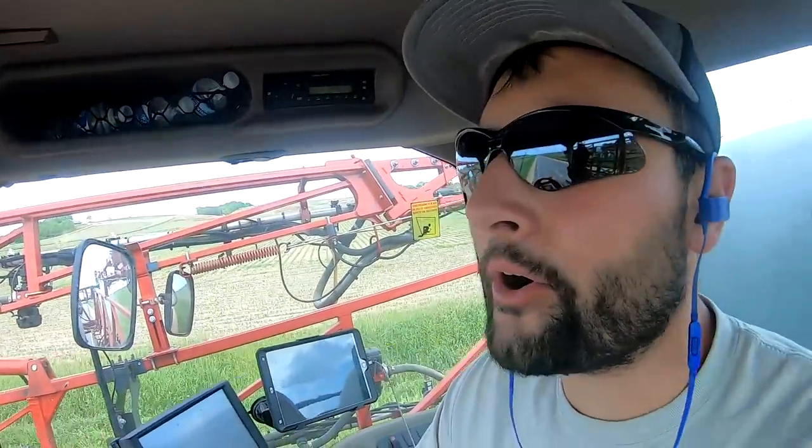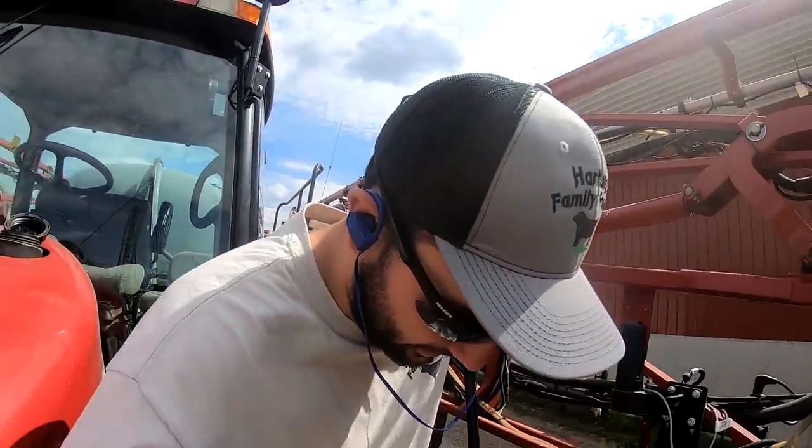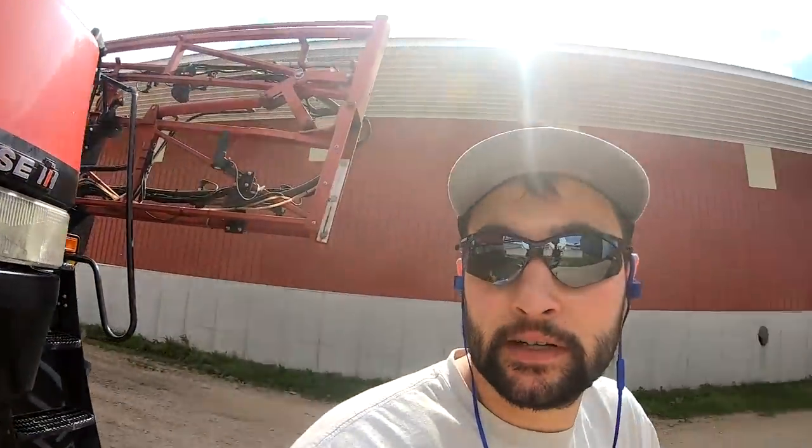Neighbor over here is running an 8030 series John Deere on a baler. You gotta do what you gotta do. Just got back to the farm — put fuel on while this thing's cooling down, then we'll put it in the shed.